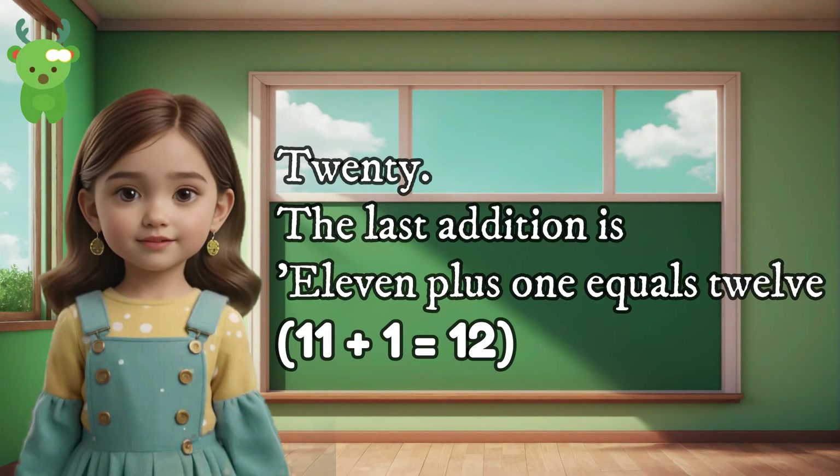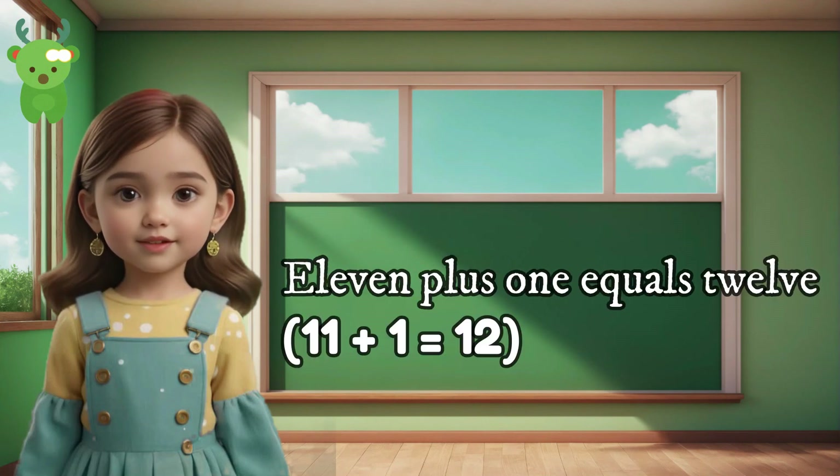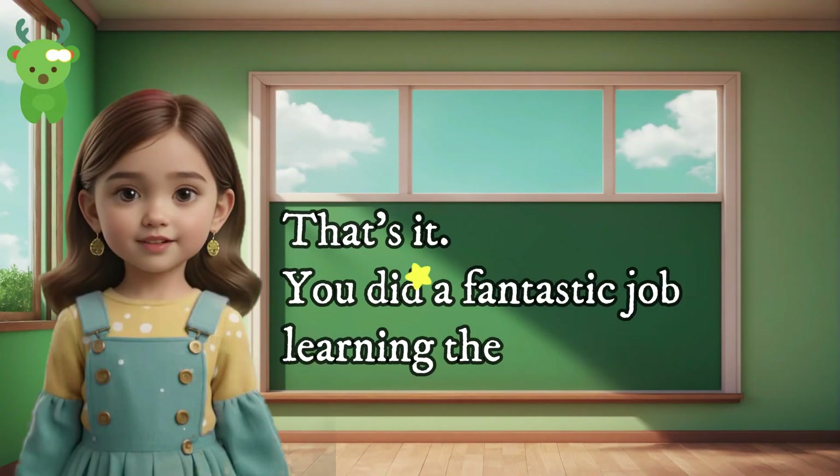20. The last addition is 11 plus 1 equals 12. Can you say 11 plus 1 equals 12? Great. 11 plus 1 equals 12. 11 plus 1 equals 12. That's it.